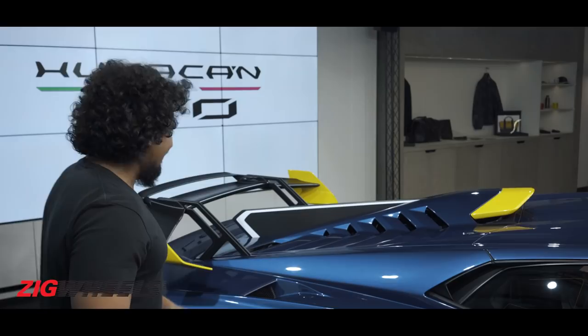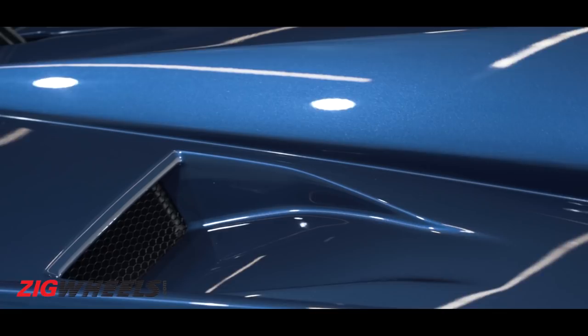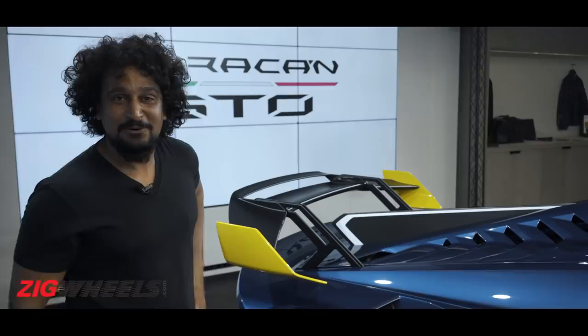Last but definitely not the least: NACA ducts. Love them — old-school charm all over them. And of course, coming from Daytona, very appropriate. So, hot? It's cool, but I think the right word for this Lamborghini is raunchy.